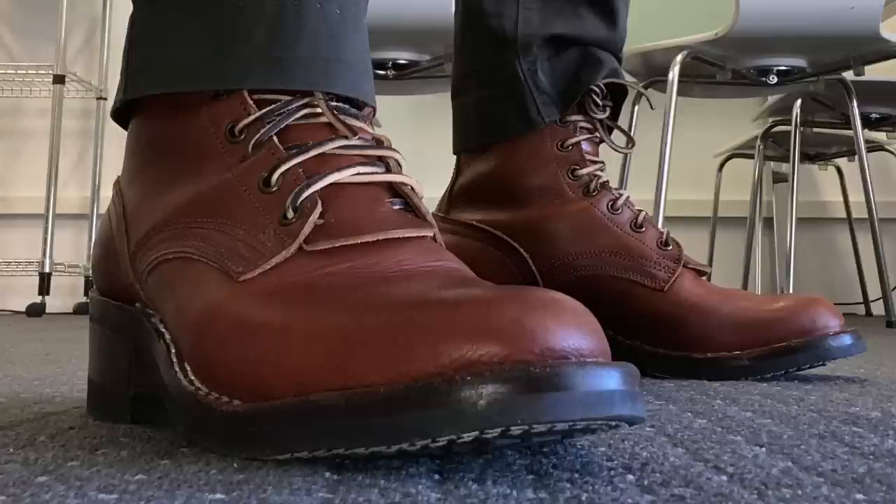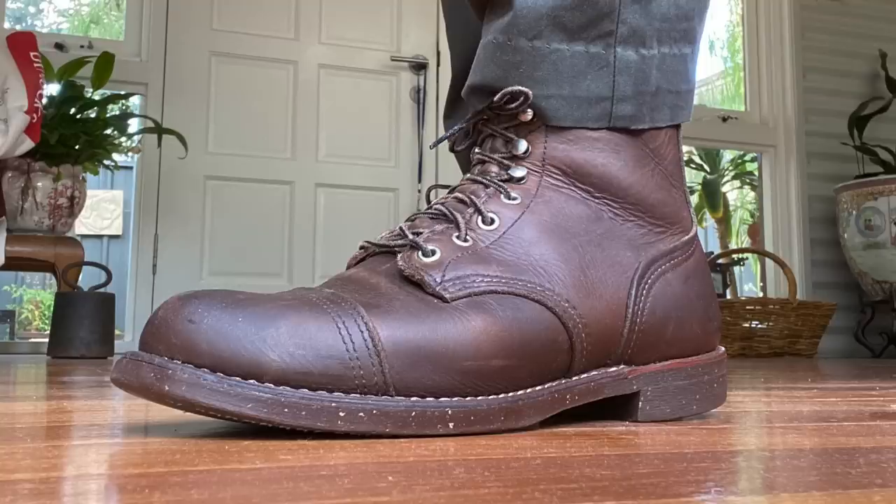They can be plain toe or cap toe. Modern versions can be sleek and almond toe shaped, or they can still be chunky and round toed and maybe even having a bulbous toe. To some extent, some service boots may as well be described as work boots, and by those I include many Truman boots, most Pacific Northwest boots, and certainly the Red Wing Iron Ranger. So there's no set and fast rule in choosing my top five.